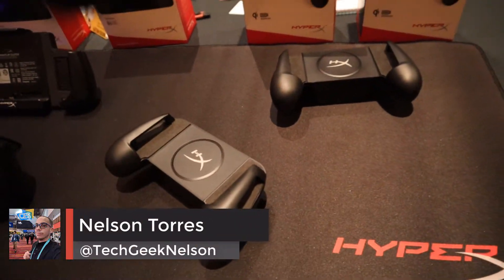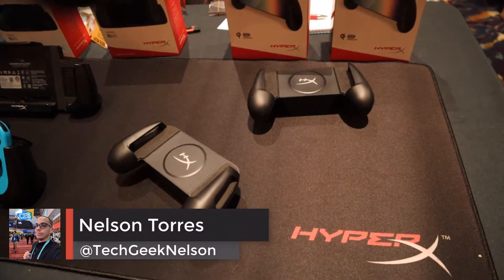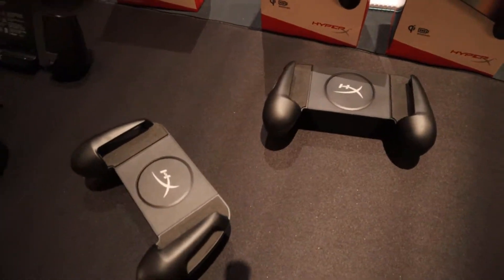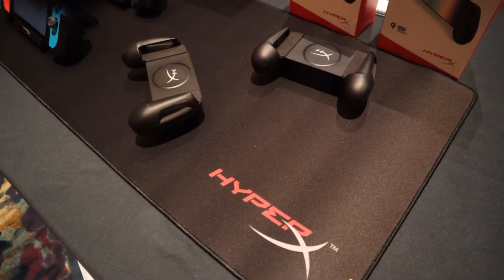It's Nelson here with another recap video from CES 2020. This time we are taking a look at some new gaming peripherals from HyperX. They announced a couple of new things, but in this video I'm just going to focus on four things that really caught my attention.